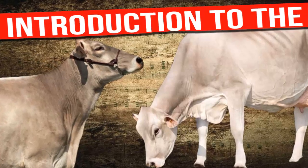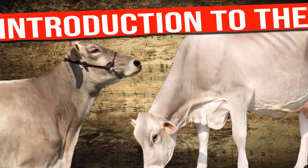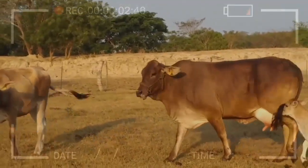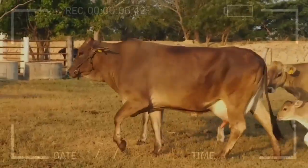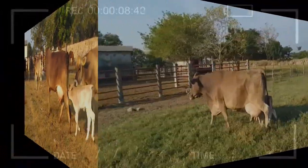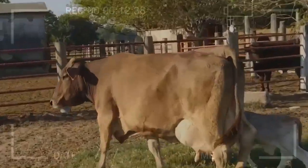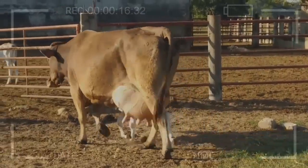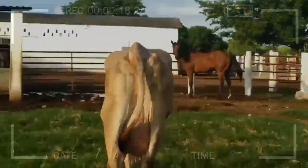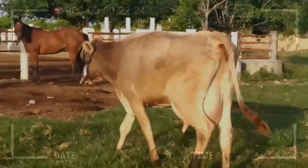Introduction to the Brown Swiss Breed: Characteristics and Origin. Have you ever wondered about the wonderful breeds of cattle that provide us with high-quality milk? If you're passionate about farm life, you've probably heard of the Brown Swiss Breed. In this video, we invite you to delve into the world of these amazing dairy cows, exploring their origin, unique characteristics, and much more. Get ready for a journey of knowledge that will make you appreciate these impressive creatures even more.